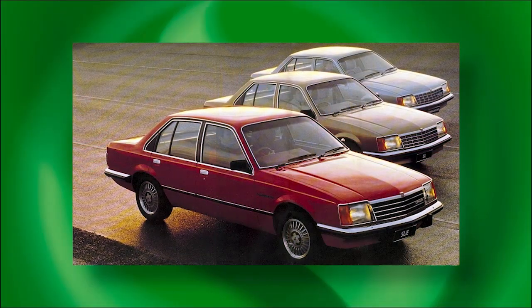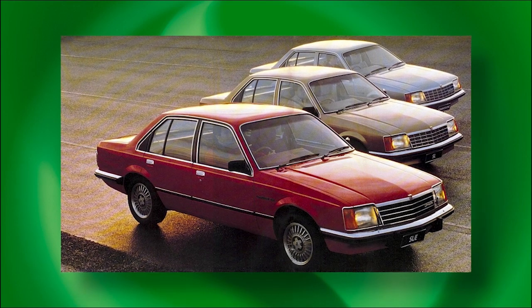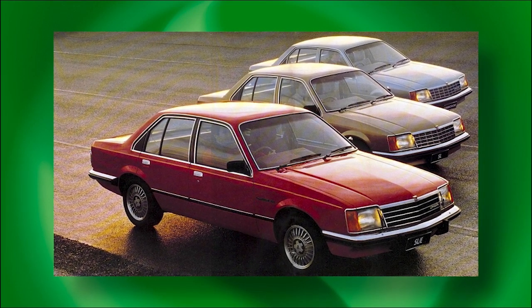Even more interesting than the decision to continue production of the Kingswood Premier was that the almost Commodore-sized Torana continued too. Did any other automotive manufacturer in the world offer three broadly comparable models all with a choice of engine sizes at the same time? The SLE was the star with its standard 4.2-litre V8 engine, automatic transmission, stylish new cast alloy wheels with low-profile rubber and luxury equipment — little more than half the price of the less plush, slower Rover SD1.